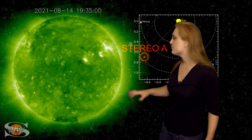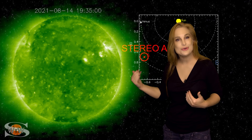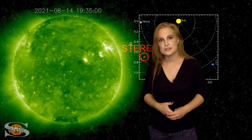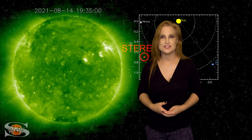We also have what looks to be a remnant bright region in the southern hemisphere as well. All of these new bright regions, along with the new regions emerging in Earth view, could be boosting the solar flux and pushing that marginal radio propagation even higher — hopefully getting us close to the good range soon.